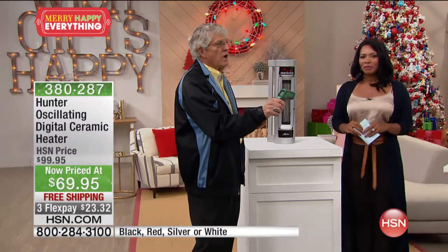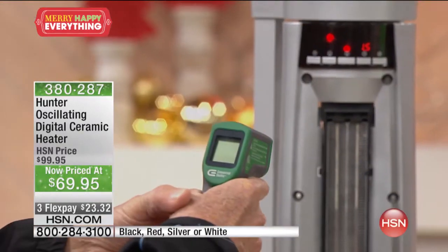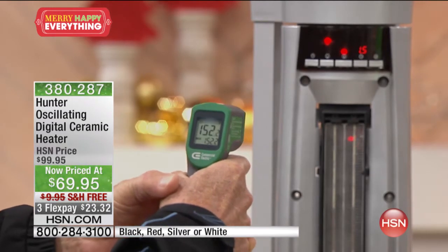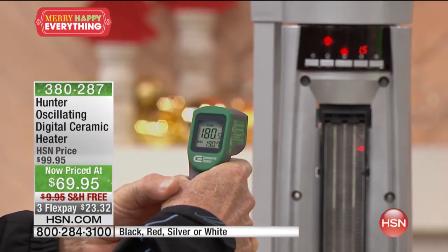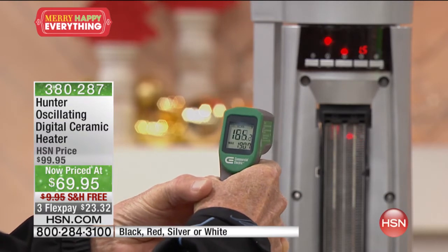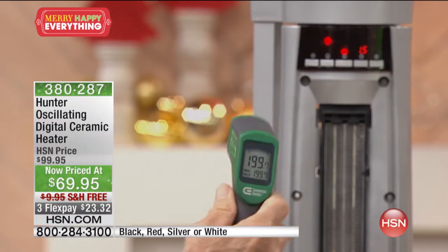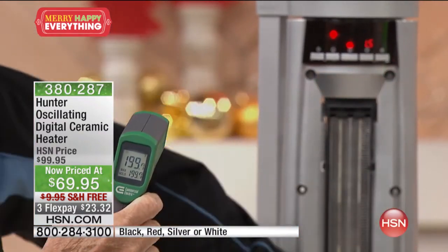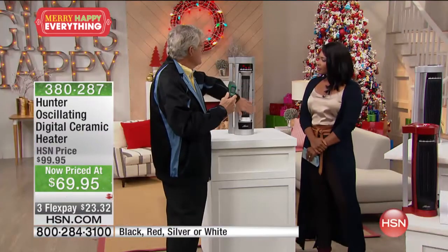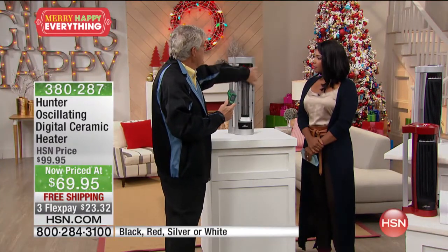I've got a heat gun right here. We're in the high position on this ceramic element — and the reading is going up: 199 degrees. And yet I can touch the cabinet frame around the ceramics and not get burned.